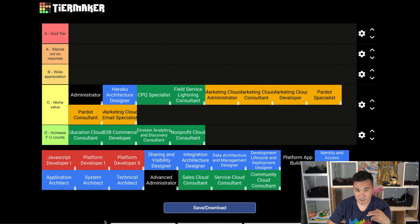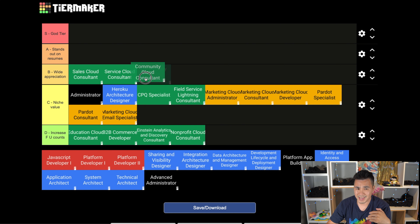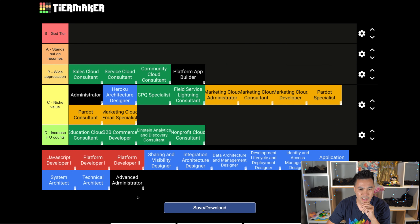B tier time - these are some decent certs. Sales, Service, and Community Cloud certs belong here. You can pick any random Salesforce org on the planet and chances are they use at least two of these products. Sales and Service are obviously the biggest ones, but Community Cloud is pretty big too. Platform App Builder goes here too - I consider it kind of like Admin 1.5. Now let's start on some core designer certs.